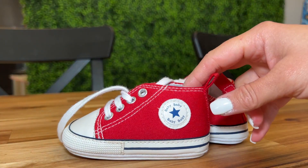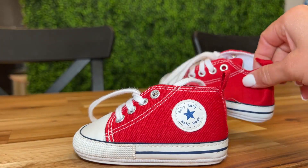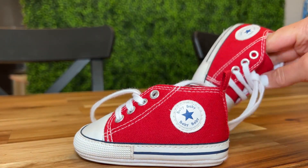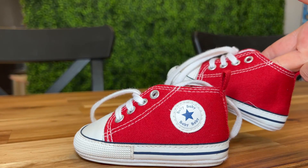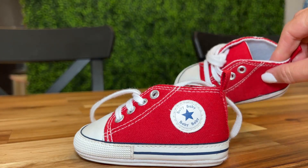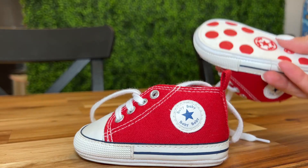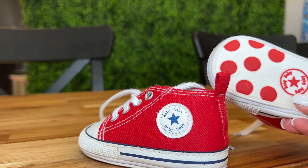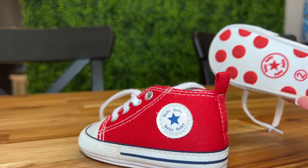These super cute baby sneakers have been so fun for our son. He has fit in them since about five months and now he is nine months and they're getting a little tight. They are crib shoes but they do have a little bit of sole on there, so when they want to start standing or pulling to stand, they're going to have a little bit of support.